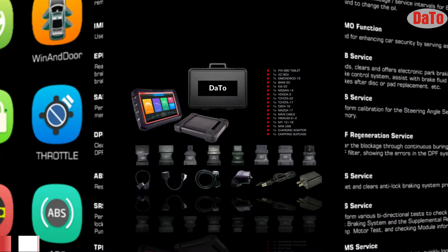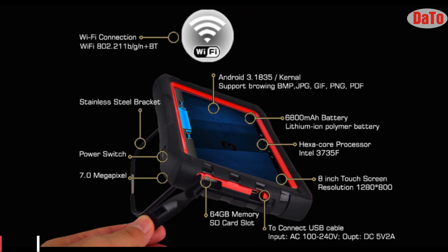The Doto DAS 722 other specifications include Bluetooth, Wi-Fi, a 6800 mAh battery, support for up to 64 GB memory SD card, and an 8-inch screen display.